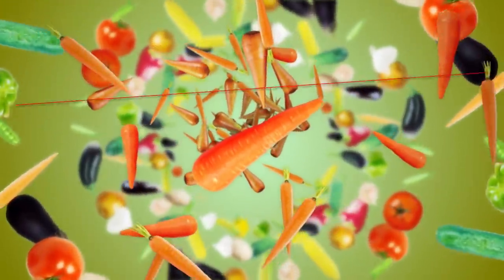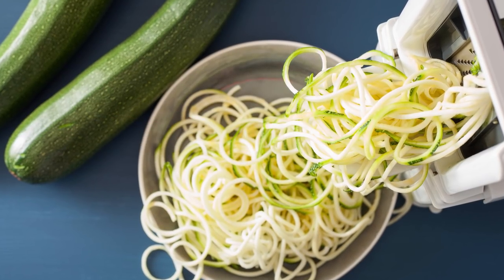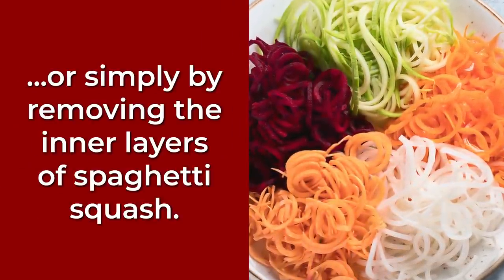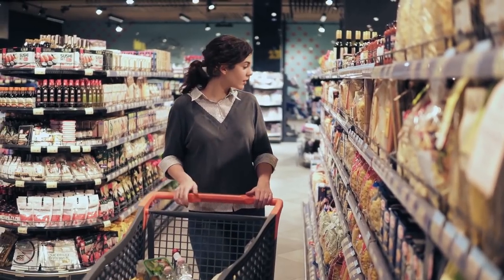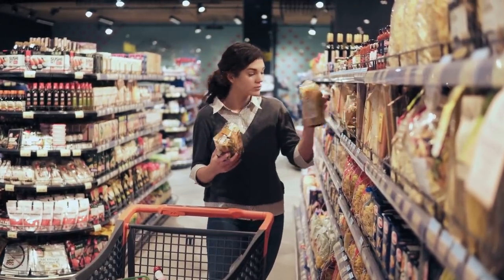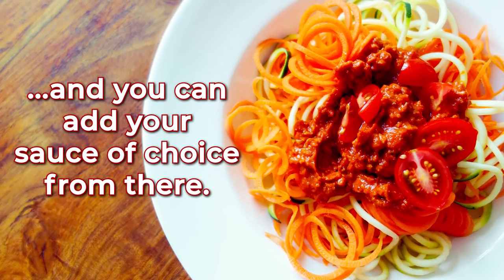But here's the thing — you can make pasta noodles directly from vegetables! All you need is a spiralizer and the appropriate veggie. Delicious pastas can be made from zucchini, carrots, or simply by removing the inner layers of spaghetti squash. And if you don't own a spiralizer, don't worry — these days, many grocery stores actually sell pre-spiralized vegetables. Once spiraled, the noodle versions of these vegetables can simply be sautéed, and you can add your sauce of choice from there.